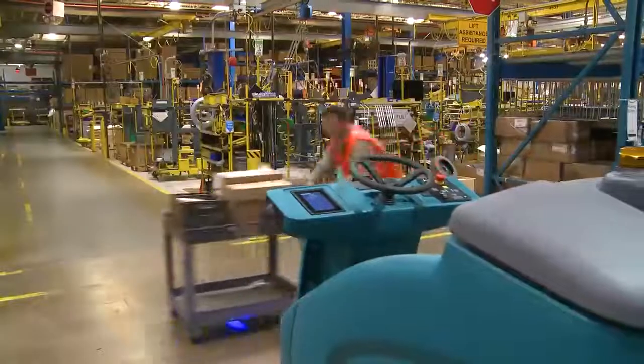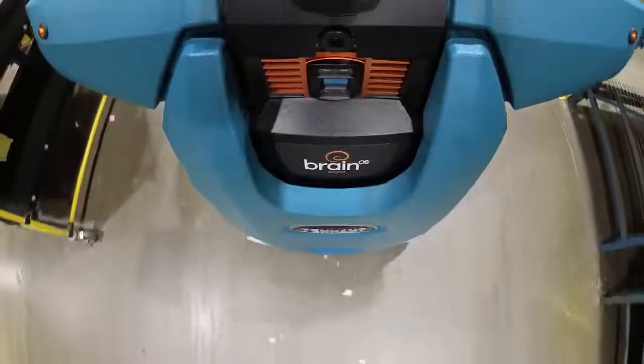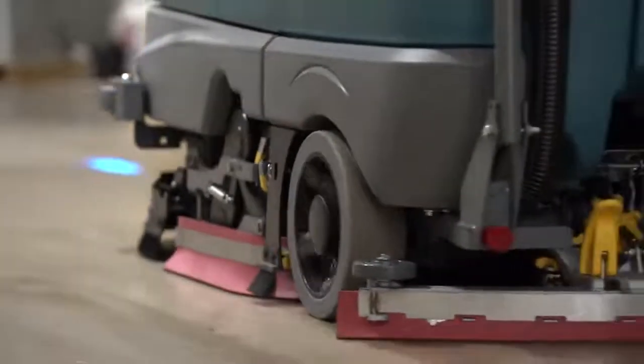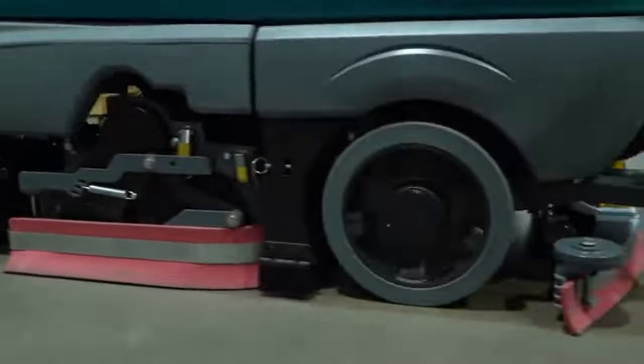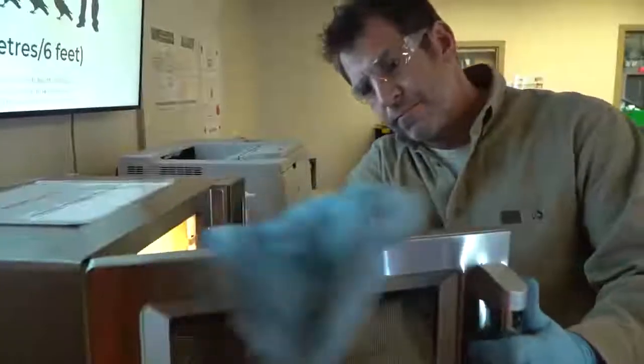Get the proven high-performance cleaning of a Tennant T16 scrubber paired with BrainOS, an advanced vision-based AI system, for a new era in cleaning. Clean thoroughly in a single pass with a dual-brush cylindrical scrub head that also picks up small debris to prevent streaking, allowing consistent cleaning and improved productivity.